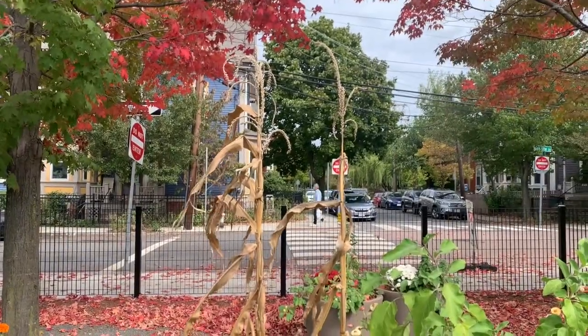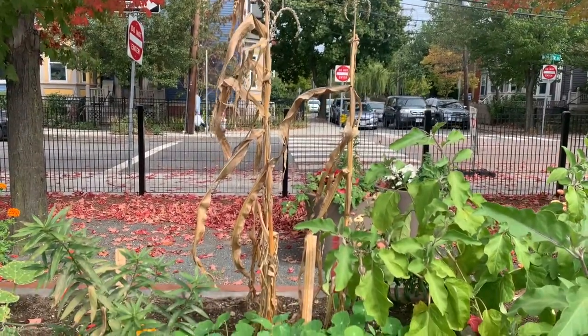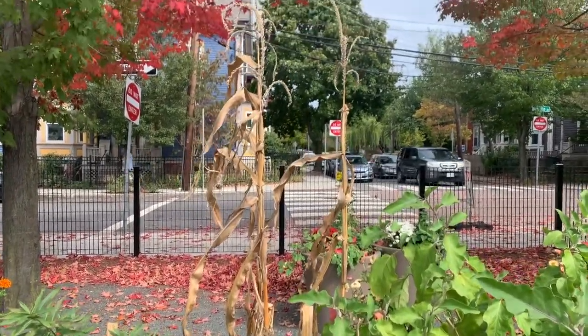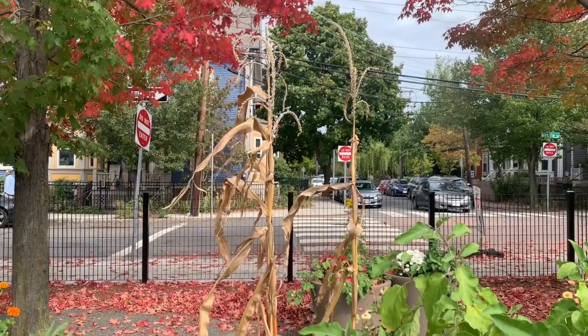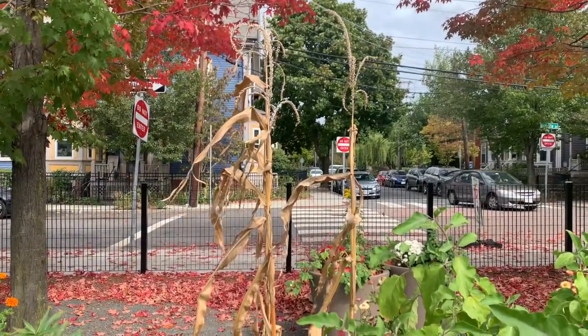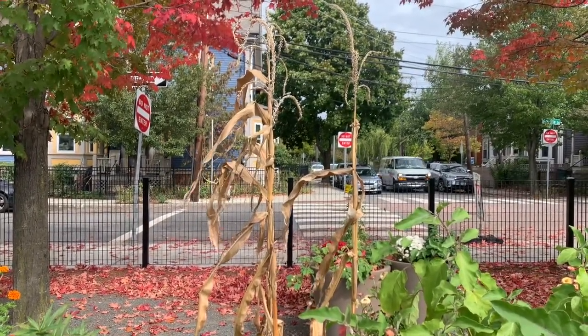The corn in our garden is another really good sign of fall. The corn is this tall brown plant here — why do you think that I think it's fall after seeing this plant? Does it remind you of anything? We'll talk about it after.